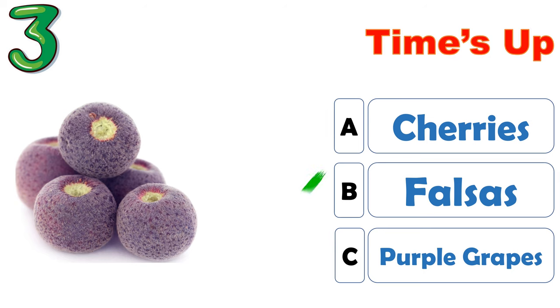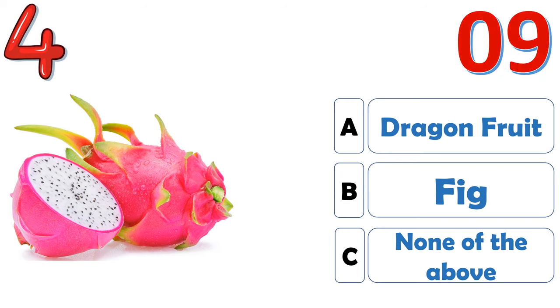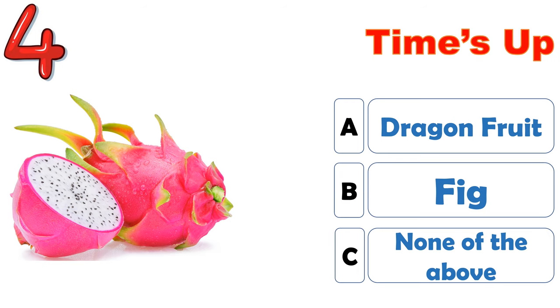The correct answer is B, figs. The correct answer is A, dragon fruit.